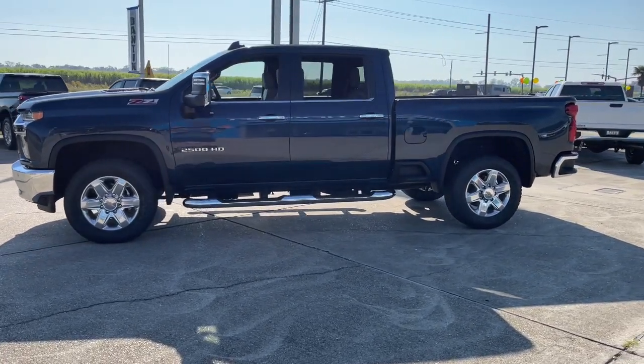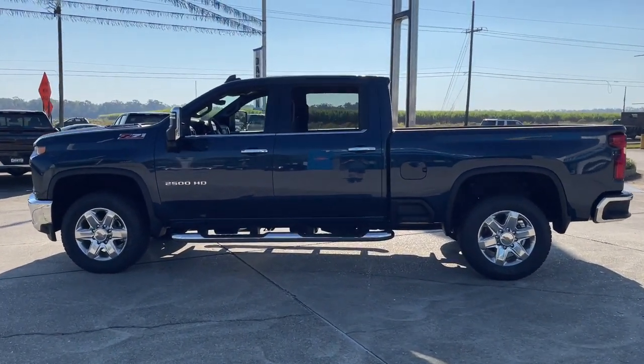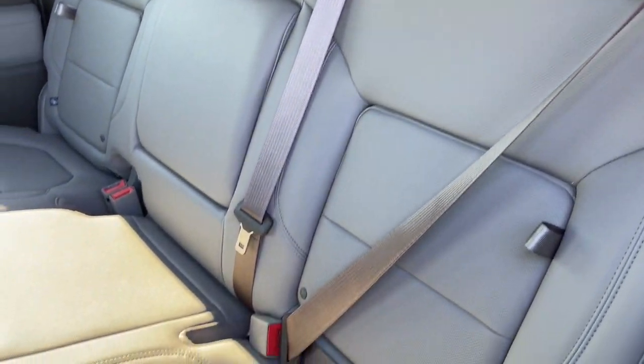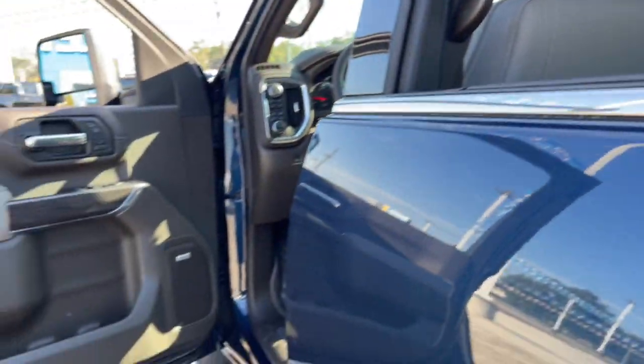The following are some of this vehicle's highlighted options: keyless entry, heated driver's seat, remote engine start, bed liner, fog lamps, satellite radio, power passenger seat, premium sound system, lane-keeping assist, and aluminum wheels.